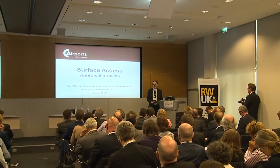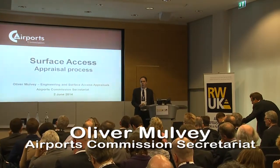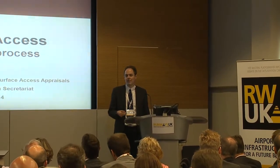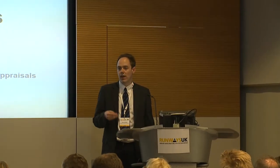I lead the Engineering and Surface Access Appraisals team, which is part of a wider appraisal team. The role of that appraisal team is to build, to challenge, to construct the evidence base that Sir Howard and his fellow commissioners will use at the end of our process to make a recommendation for the best means of providing additional airport capacity, and also to develop the materials for a national consultation later this year.